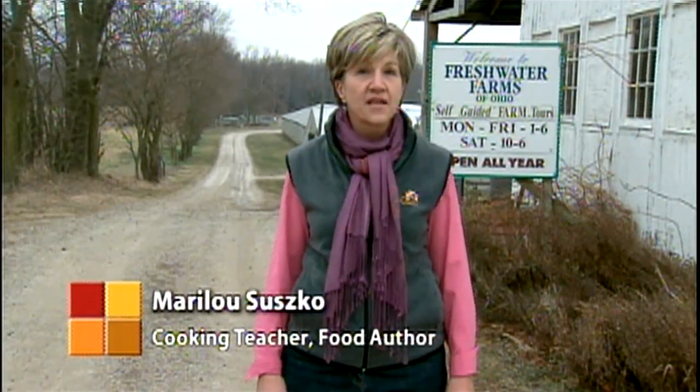Hi, I'm Mary Lou Susco. We're here at Freshwater Farms of Ohio in Urbana. The owner, Dr. Dave Smith, is a marine biologist who raises some of the greatest tasting fish right here in the driest part of the state. Let's go find out more about how he does it.